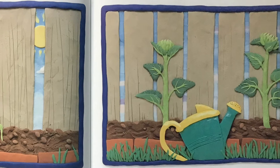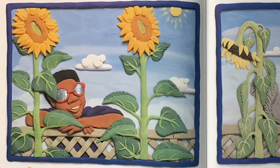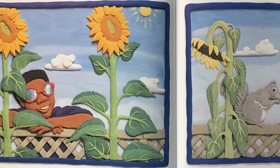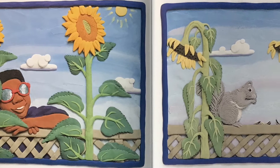A big flower bud forms on the top of the plant. By the end of the summer, the plant is very tall. The bright yellow flower turns to follow the sun across the sky. In the fall, the plant dies and droops heavy with seeds.